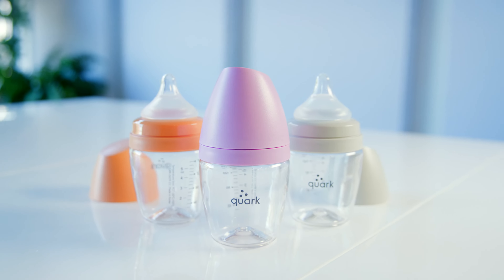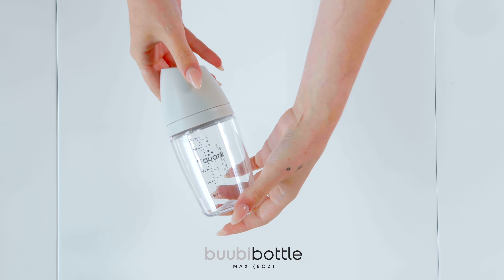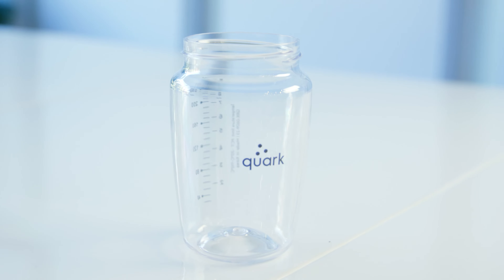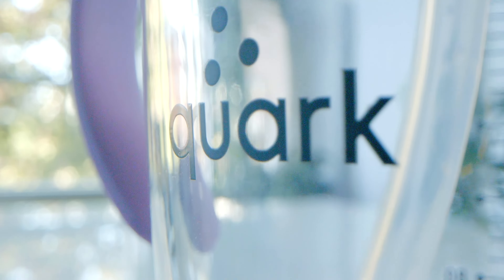We have two sizes available, the 5-ounce Booby Bottle Mini and 8-ounce Booby Bottle Max. The bottle itself is made from a unique formulation of Triton, specifically engineered for infant feeding applications. We selected this material for its glass-like attributes, as well as its unmatched health and safety characteristics.